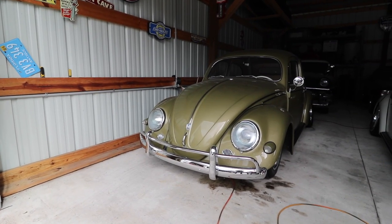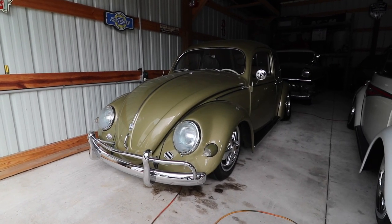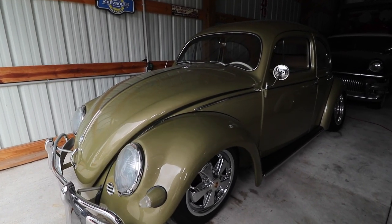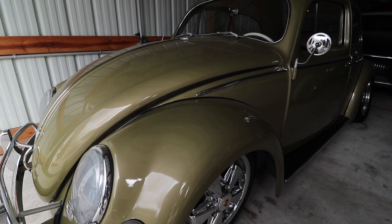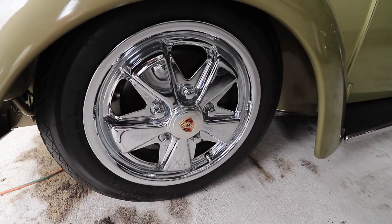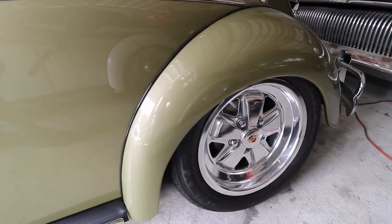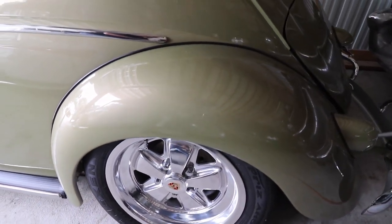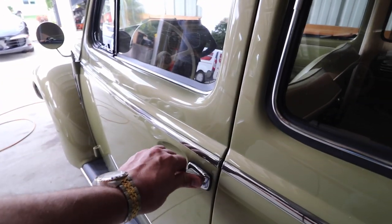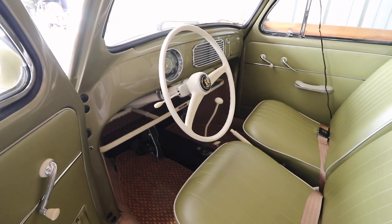Here we have a 1956 Volkswagen Beetle. It's an oval window. The color is an original color from 1956 — it was only done in one year, 1956. We put Porsche wheels on it, gave it a nice little stance with the white tires in the rear. It sits pretty good. It's green and green inside. The bug has been through a full restoration — full, full restoration.